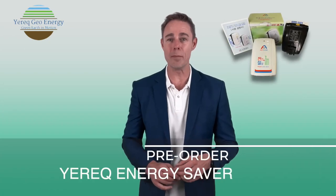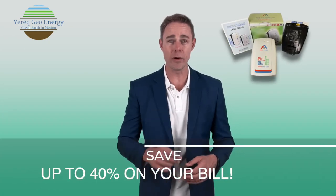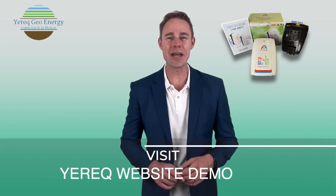Yerrick GeoEnergy is pre-selling the Yerrick Energy Saver wall mount now. Save up to 40% a month on your electricity bill now. See the Yerrick website demo.